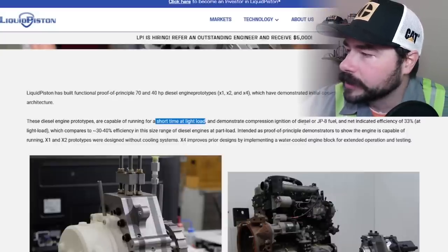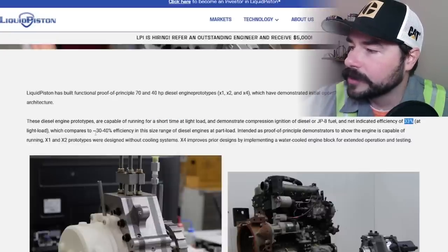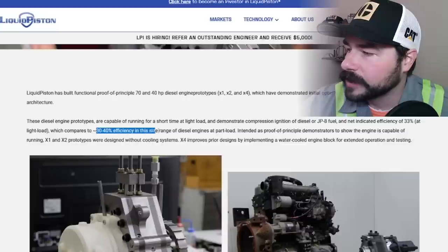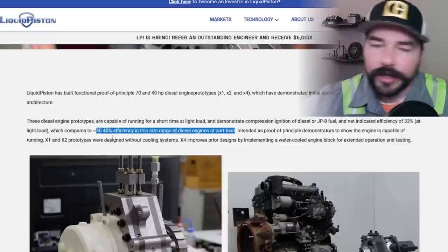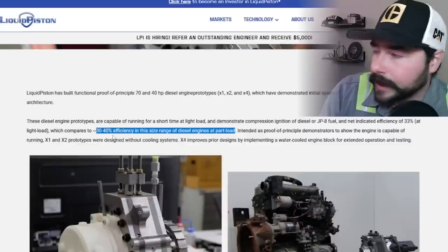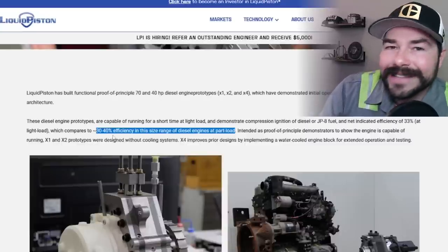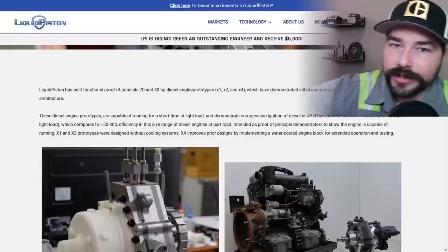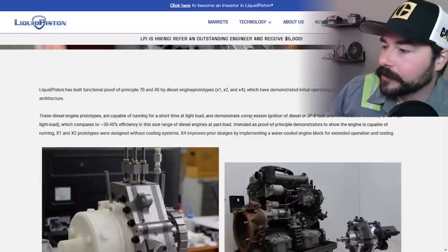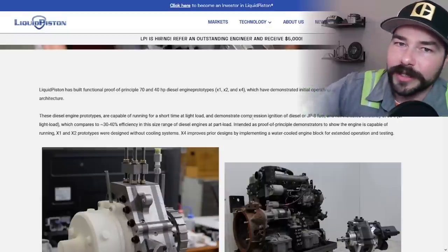They demonstrate compression ignition of diesel or JP8 fuel and a net indicated efficiency of 33% — that's at light load — which they compare to 30 to 40% efficiency in the same size range of diesel engines at part load. Currently diesel engines are getting up to about 40% efficiency, and this is getting 33%. That's less efficiency than current diesel engines, according to their own website. 33% is less than 40% by a significant margin.